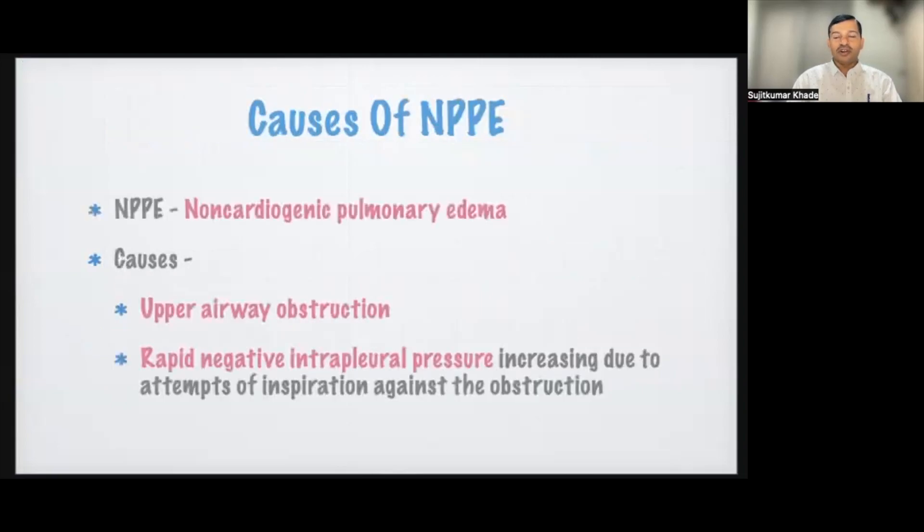Different causes of negative pressure pulmonary edema are mainly upper airway obstruction, croup syndrome, upper respiratory tract infection, or in cases of tube choking, secretion blockage of the tube, or strangulation and hanging. All of these can give rise to negative pressure pulmonary edema.